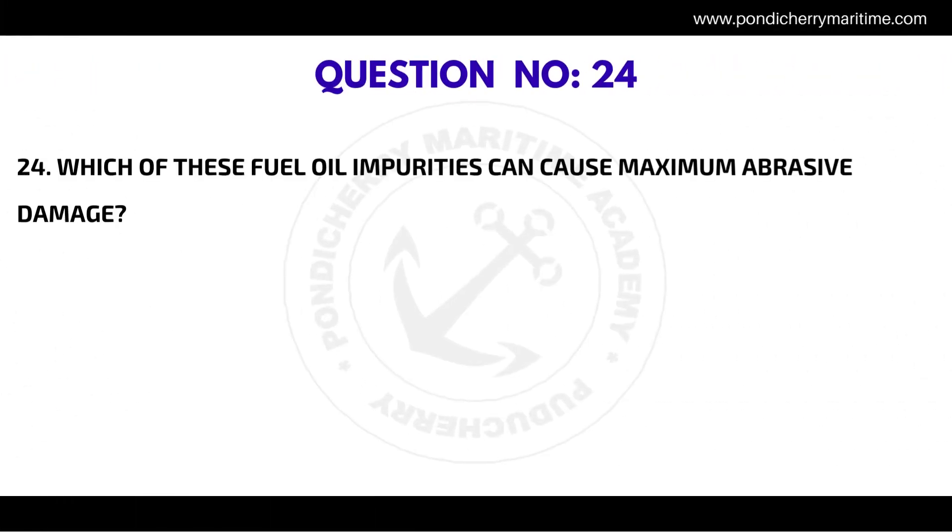Question number twenty-four: which of these fuel oil impurities can cause maximum abrasive damage? The correct answer is catalytic fines.